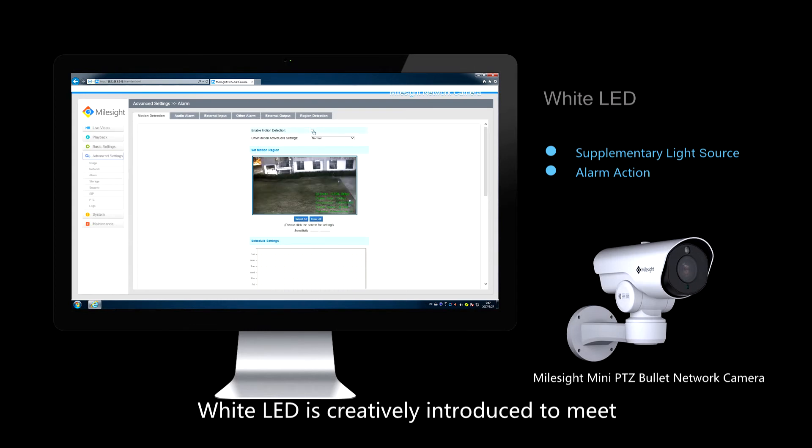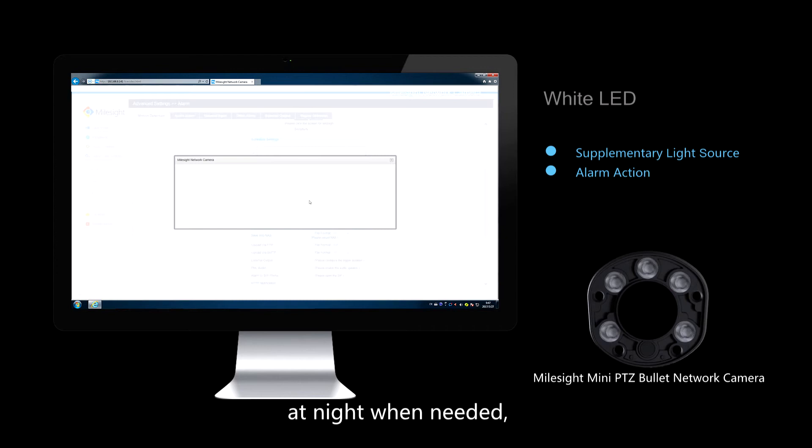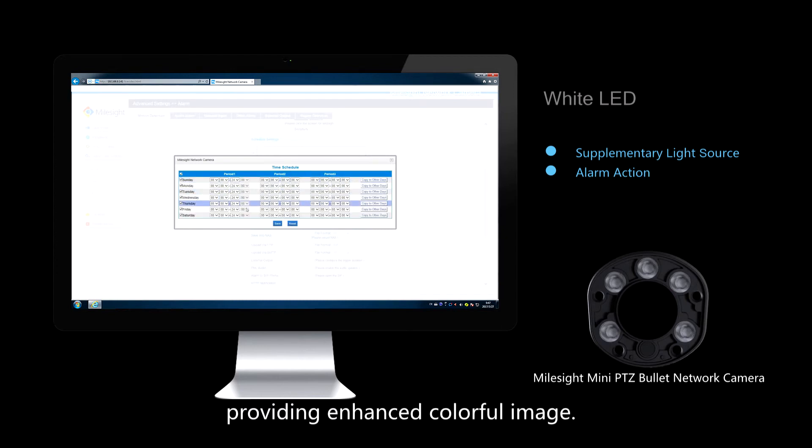White LED is creatively introduced to meet demanding night vision requirements, which can be turned on as a supplementary light source at night when needed, providing enhanced colorful image.